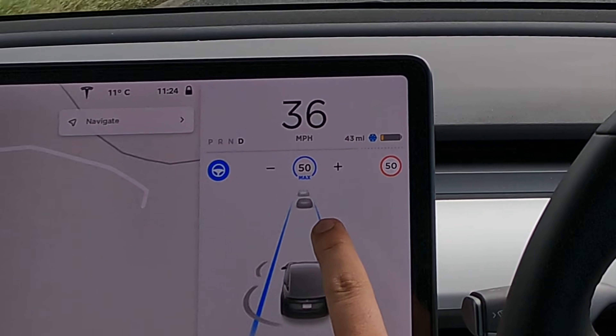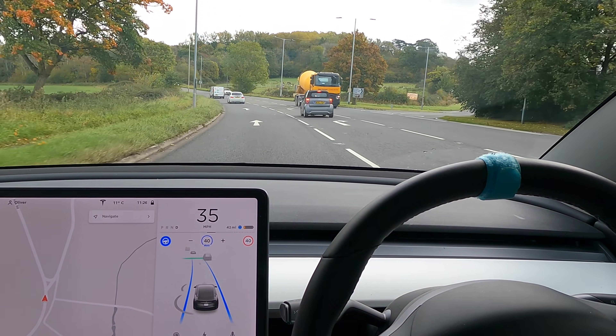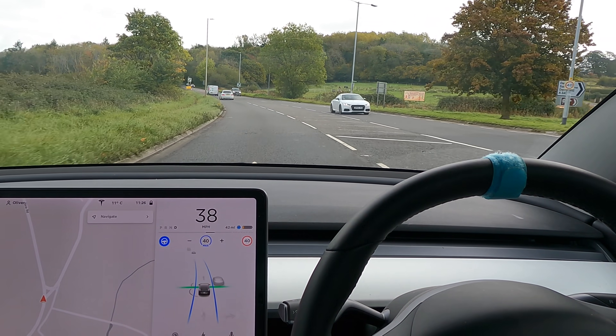Oh weird, look at that - it thinks there's a person. It stops us right here, right there. It just slams on.